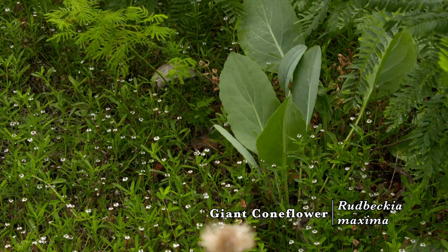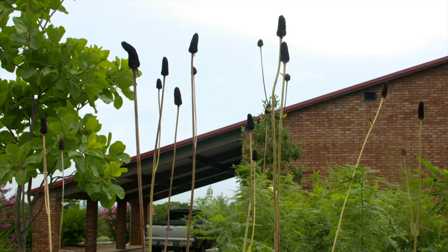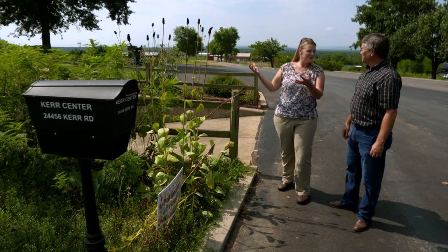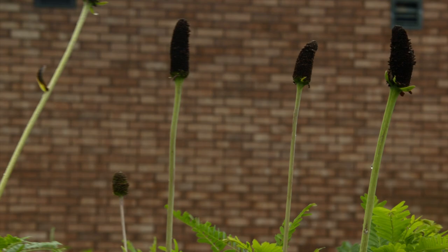Another plant adding height here is the giant coneflower — Rudbeckia maxima. When it's growing in the spring, it has the look of a hostel on the bottom, then it shoots a big long stalk up with yellow rays on the bottom and a seed head above. It's a dramatic planting in the landscape — I'd be careful not to overdo it, but it works well as a specimen planting. Birds actually like to sit on these, so if you're a bird watcher it gives you that opportunity.